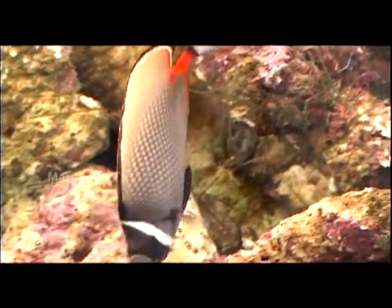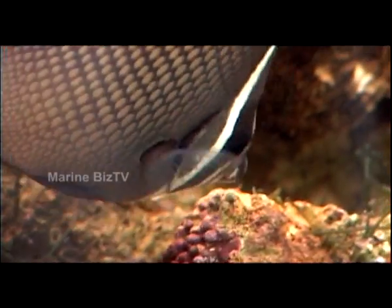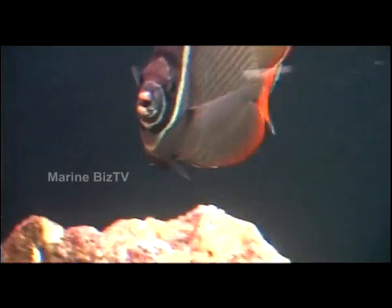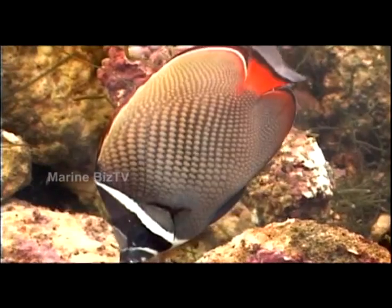This is the red-tailed butterfly fish. This fish originated from Pakistan and is also found in Indonesia, the Philippines, and the Indian Ocean. This fish is generally difficult to keep as a pet, and this is probably because its natural diet consists mainly of coral polyps.